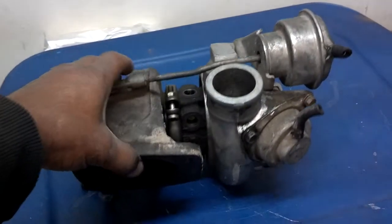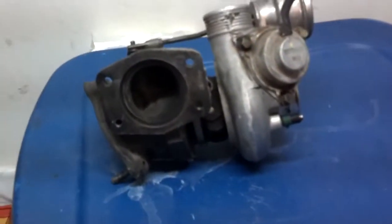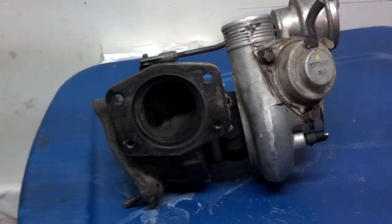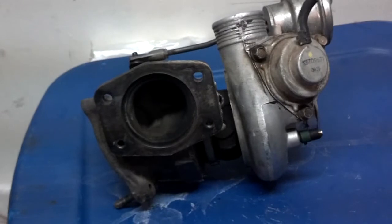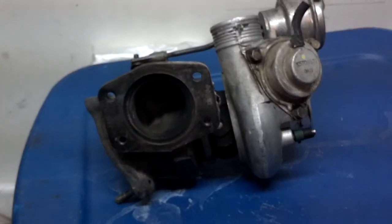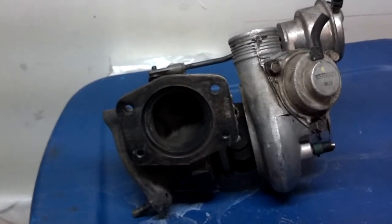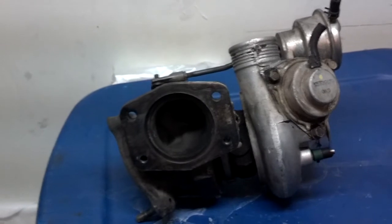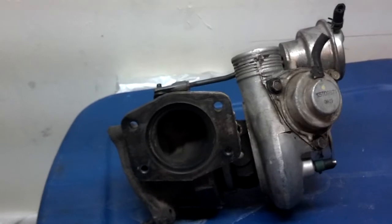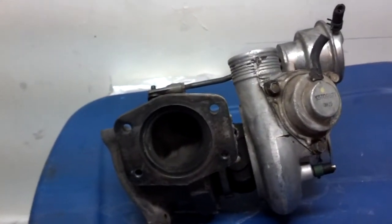One thing you want to remember when you have a turbocharged car: you want to let the car warm up before putting a real demand on the turbocharger, because you want the oil to be flowing through there well, and you want the coolant to be flowing through there well before you put a high demand on it.